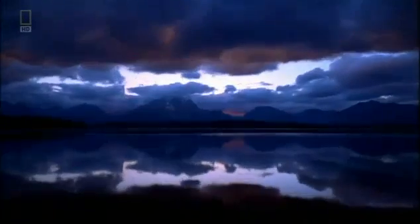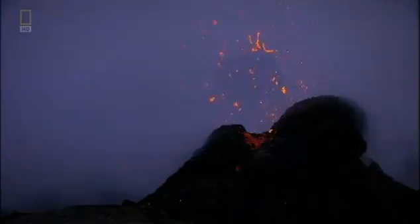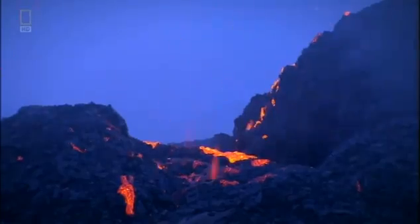The problem at the moment is more one of explaining where the energy is coming from that powers the Earth's magnetic field. To find out exactly how and where our magnetic field is generated, scientists need to explore the Earth's interior. But this isn't easy.